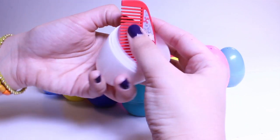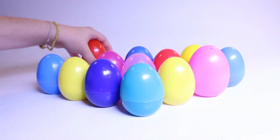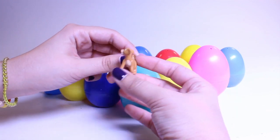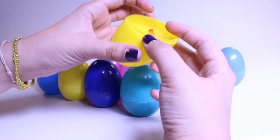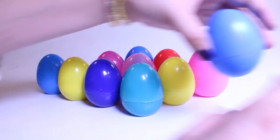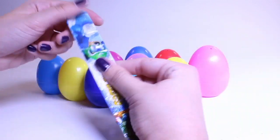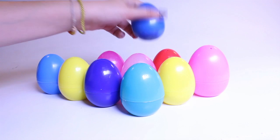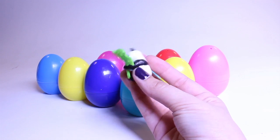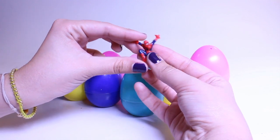Last white egg — a comb, a Minnie Mouse comb for doll's hair, or maybe your own hair. Oh, it's Simba — hello, Simba! A ring, another ring. What's inside? Check that out — it's a panda. Well, hello panda bear! Last red egg — Spider-Man, and this one's swinging.